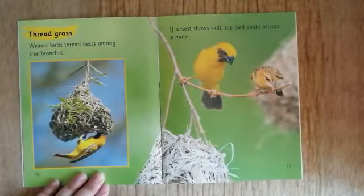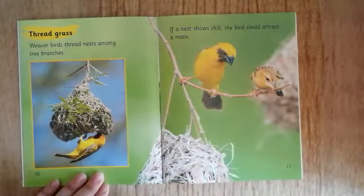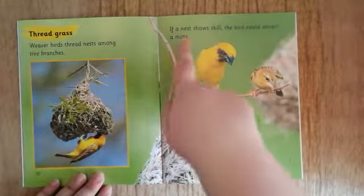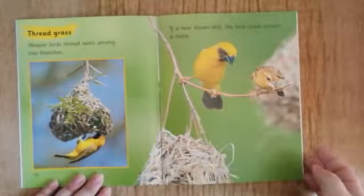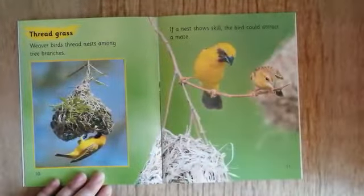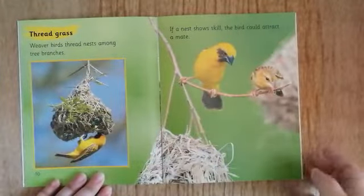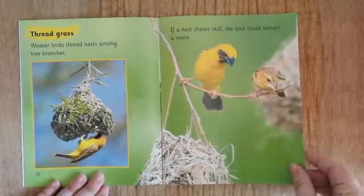Thread grass. Weaver birds — we don't have these in the UK either; these birds are from Africa or Asia. Weaver birds thread nests among tree branches. If a nest shows skill, the bird could attract a mate. So this male bird wants to impress this female bird.